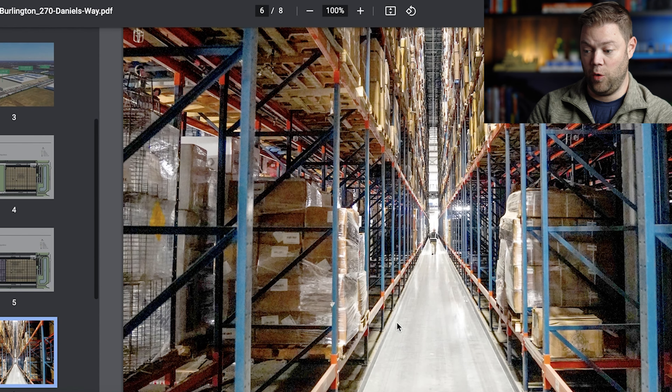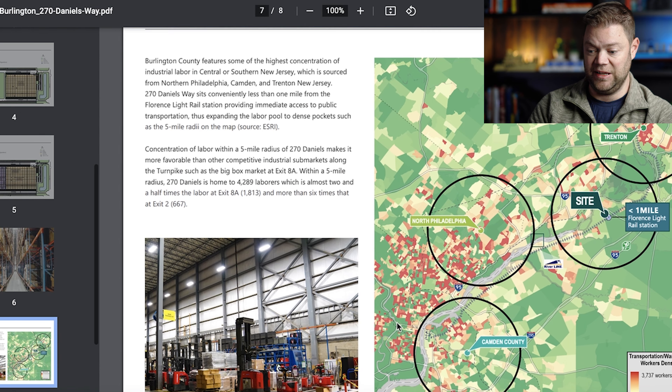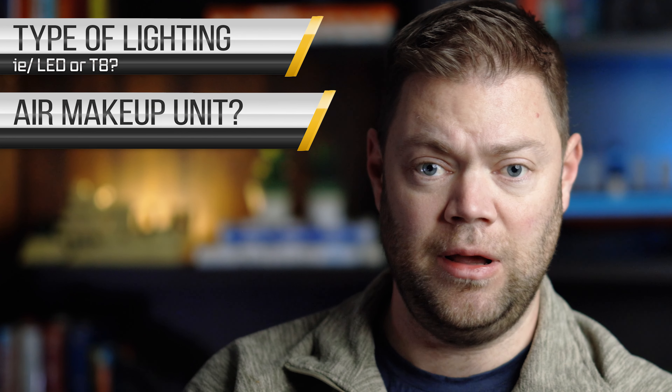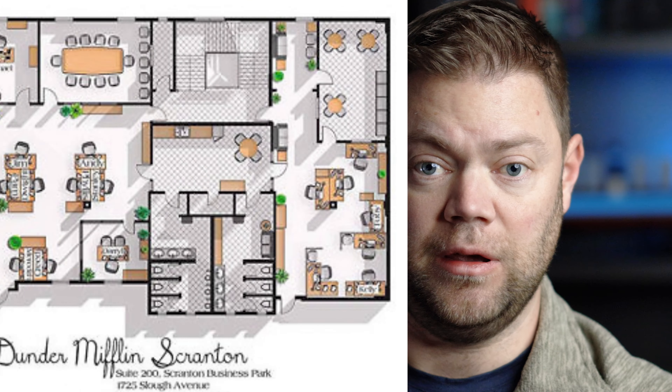They go into some more details about the labor market. For companies concerned with site selection, they'll make their decision based on access to labor amongst other things. Prologis obviously recognizes this and they've put some detailed demographics in there. A couple of things I'd like to see more of: details about the type of lighting, whether there's an air makeup unit, whether there's racking in place, whether there's capacity for cranes. I'd also like to see a floor plan for the office space — it's 10,000 square feet, so how is that demised? Putting a simple floor plan in there would have been pretty easy.